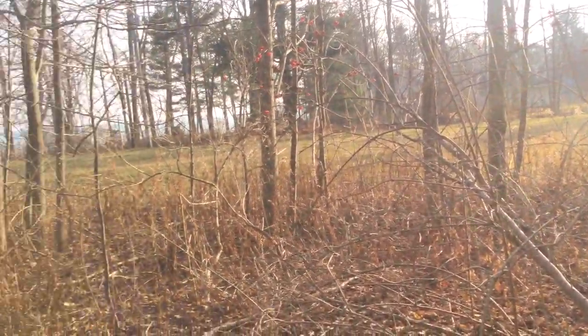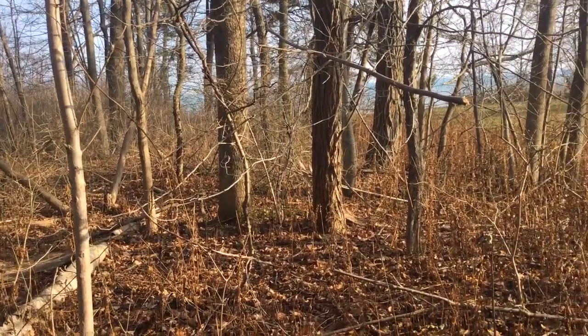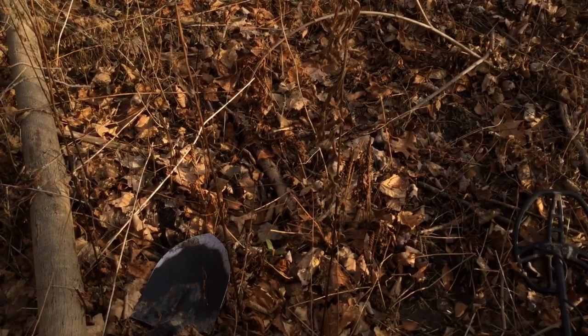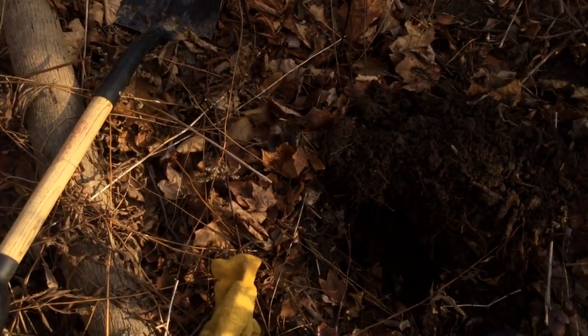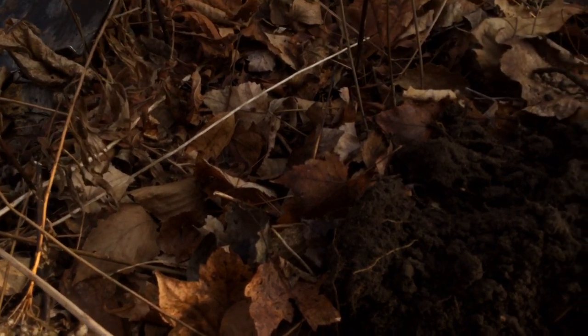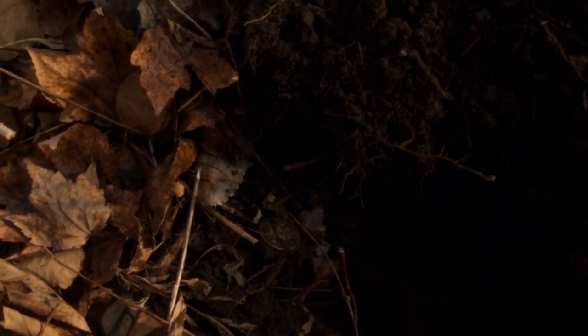I was going along this woods — the satellite photo said that the yard here used to extend out to here. I got a 90s signal, not really much of anything else in here. I said, if it's a 90s signal, you gotta try it, right? And it pinpointed pretty good. I dug a little bit and it was saying it was right on top and it was big.